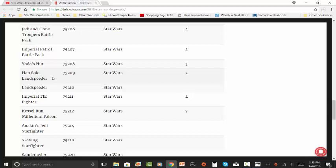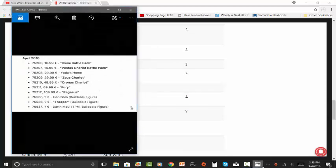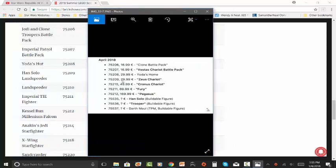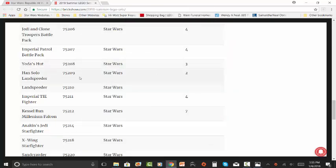The next one is the Han Solo Landspeeder, set number 75209. It's going to contain two minifigures. If it's called the Han Solo Landspeeder, we're probably going to get Han Solo in that set and some other character. It's going to retail for around $30 US dollars. We don't know anything more about the set other than the name, number of figures, set number, and price.